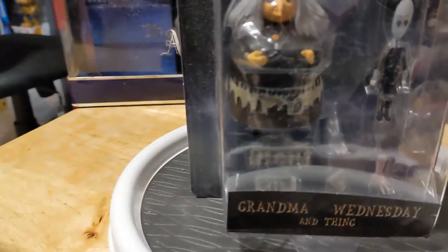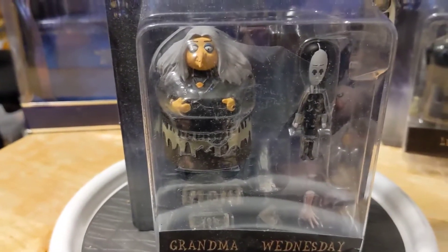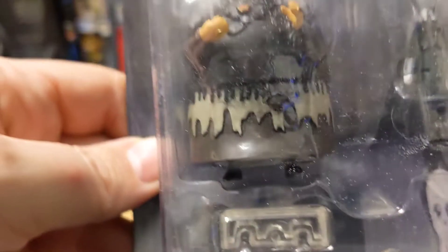This is Grandma and Wednesday, and, of course, it comes with a thing.